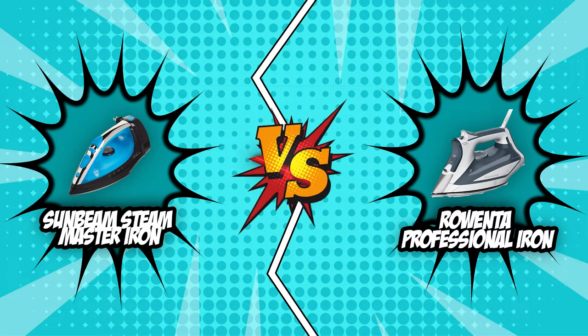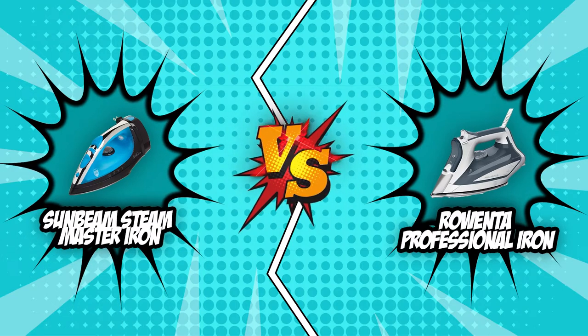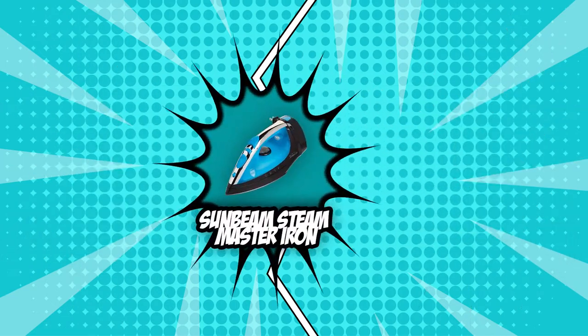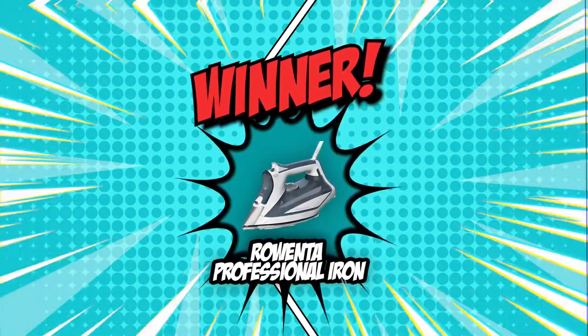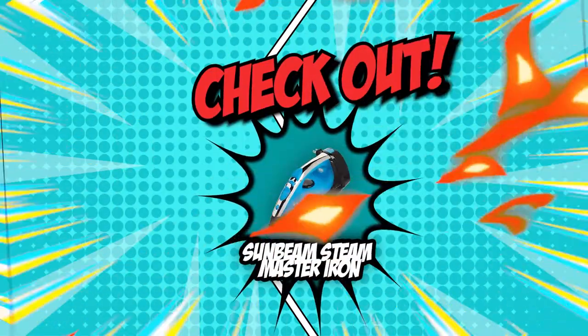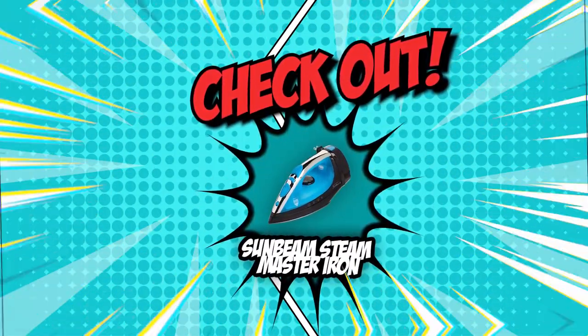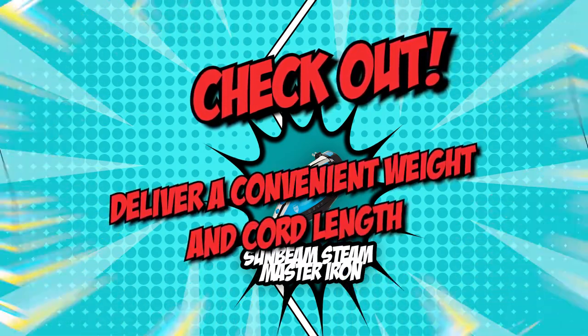We have arrived at the end of our brand wars between the Sunbeam Steam Master Iron and the Rowenta Professional Iron. Coming out on top, we have the Rowenta Professional Iron, which won three categories: Operation Technology, Wattage, and Safety Features. On the flip side, the Sunbeam Steam Master Iron remained a strong contender until the end, and you can trust it to deliver a convenient weight and cord length.